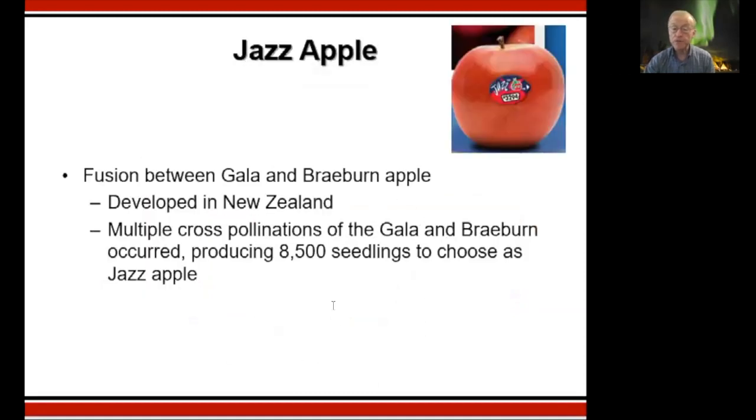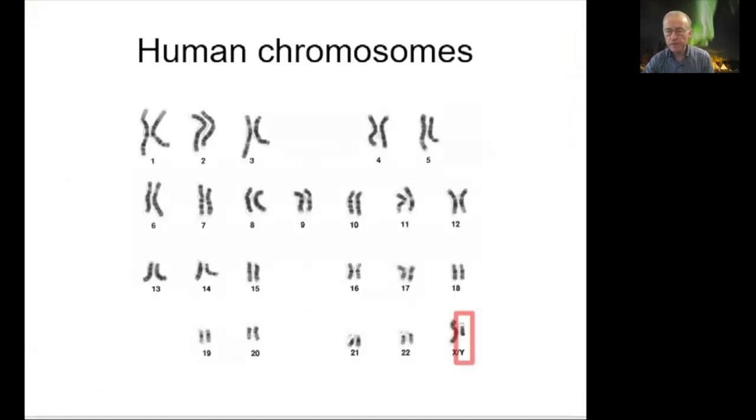The Jazz apple was developed in New Zealand. It was the result of multiple cross-pollinations — they planted 8,500 seeds, grew them long enough to fruit, and then picked the one out of 8,500 trees felt to be superior to the two parents. This is the kind of work agricultural scientists have to do to create a new apple like Honeycrisp.